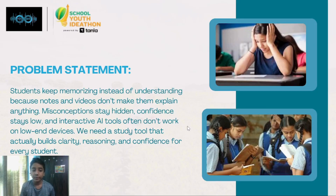Students keep memorizing instead of understanding because notes and videos don't make them explain anything. Misconceptions stay hidden, confidence stays low, and interactive AI tools often don't work on low-end devices.